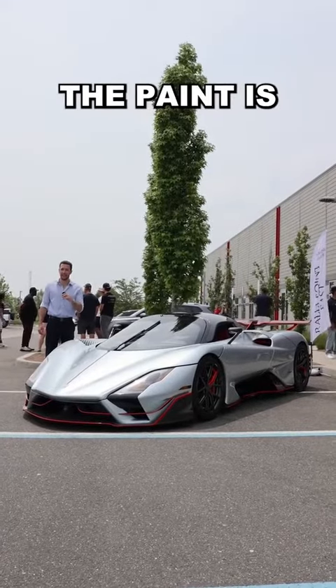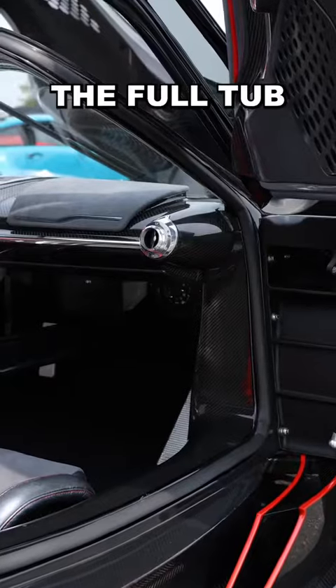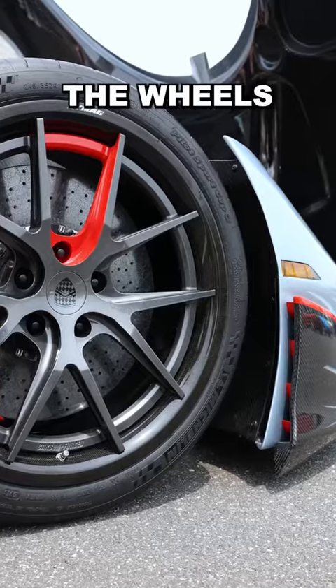Just about everything on this car except for the paint is carbon fiber — the full tub, the spoiler, the mirrors, and even the wheels.